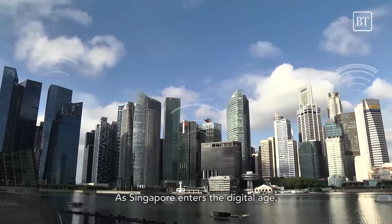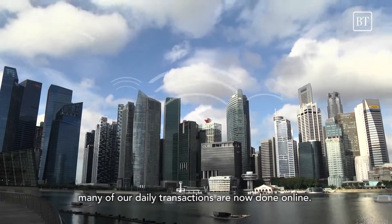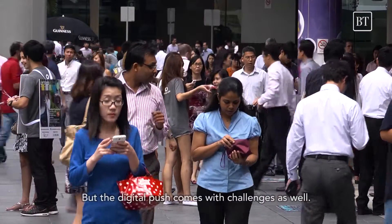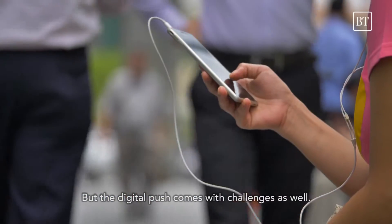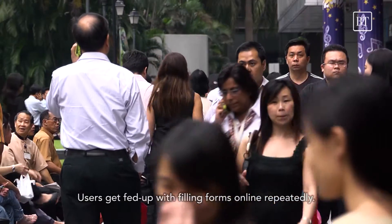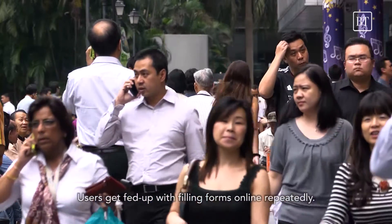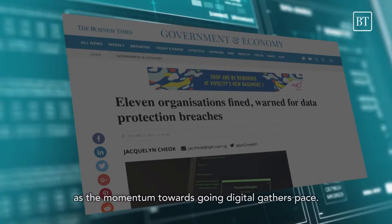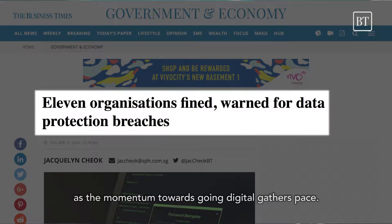As Singapore enters the digital age, many of our daily transactions are now done online. But the digital push comes with challenges as well. Users get fed up with filling forms online repeatedly. Security breaches also need to be dealt with as the momentum towards going digital gathers pace.